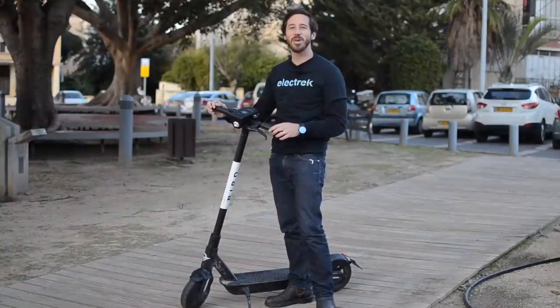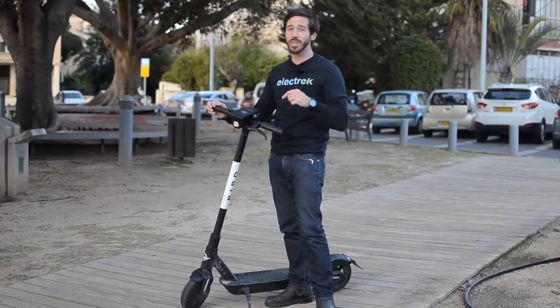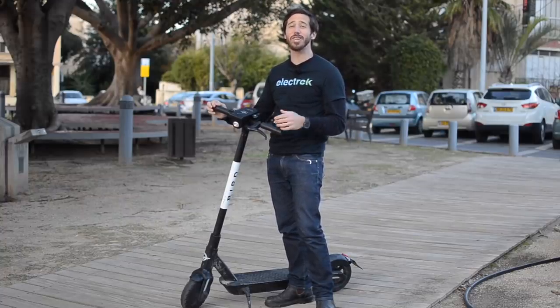Thanks for watching, everyone. We hope you enjoyed that video. If you did, why don't you give it a thumbs up? And don't forget to subscribe so you can check out all of Electrek's electric vehicle videos. See you next time.